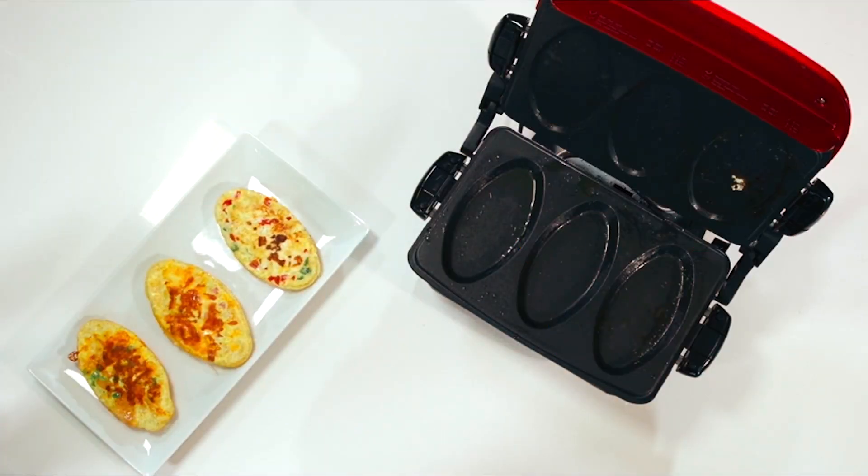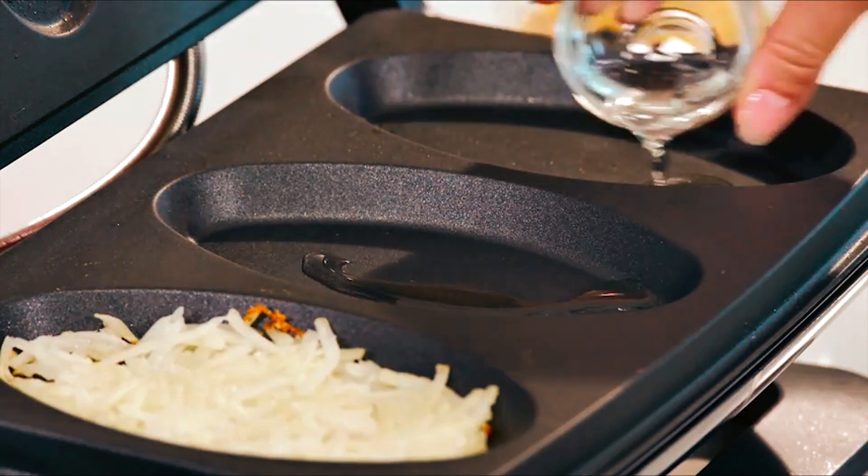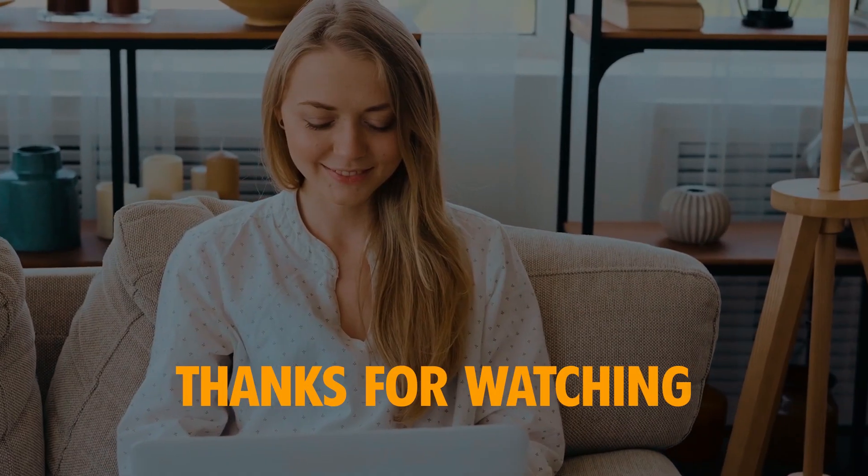That's a wrap on our roundup of the best George Foreman Grills. We hope this video has been helpful in guiding you towards the perfect grill for your needs. Thanks for watching.